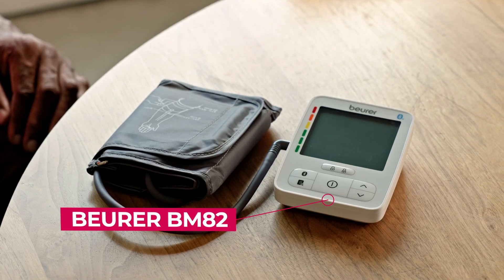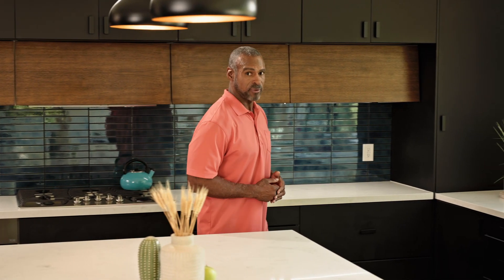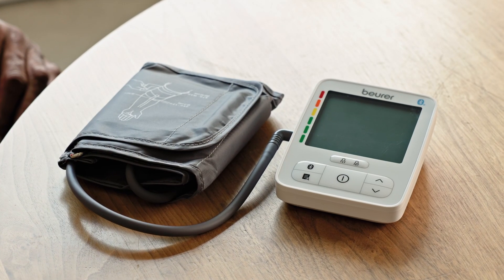Boyer makes it easy to take measurements to stay informed of your cardiovascular health and to understand if your readings are in a healthy range. With Boyer's clinically proven monitors, you can get an accurate reading in less than a minute. Let me show you.